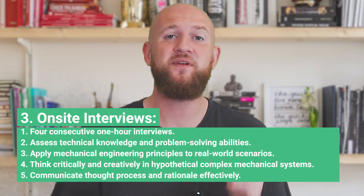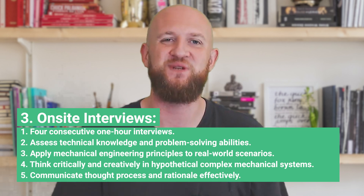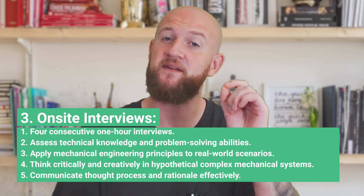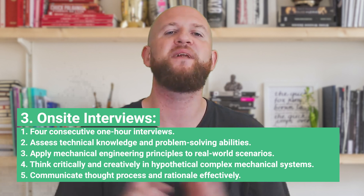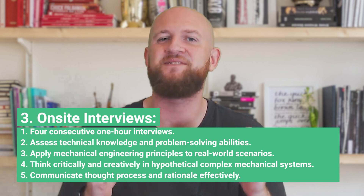You'll need to show how you can think critically and creatively to devise practical solutions. Remember, interviewers are not just assessing your technical knowledge but also your ability to communicate your thought process and the rationale behind your decisions.